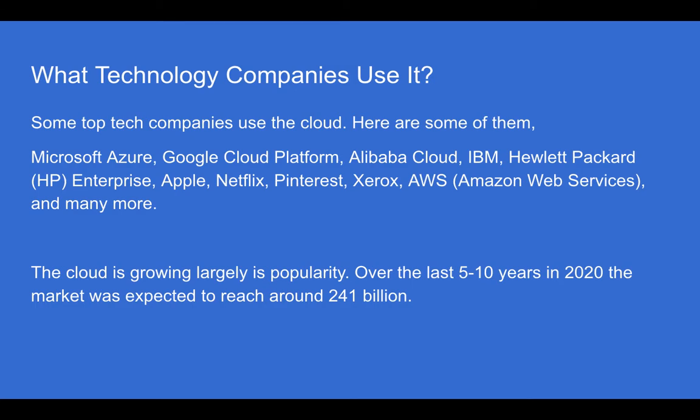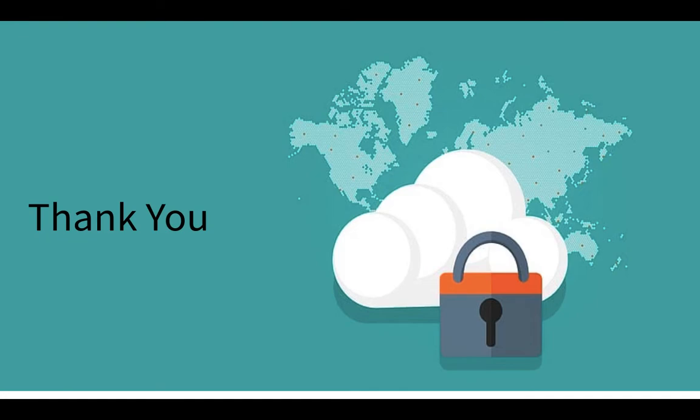The cloud is growing largely in popularity. Over the last five to ten years, in 2020 the market was expected to reach around $241 billion. Thank you very much for watching this video about the cloud. I hope you learned more about the cloud. Please subscribe if you learned something, and thank you for watching. Bye!